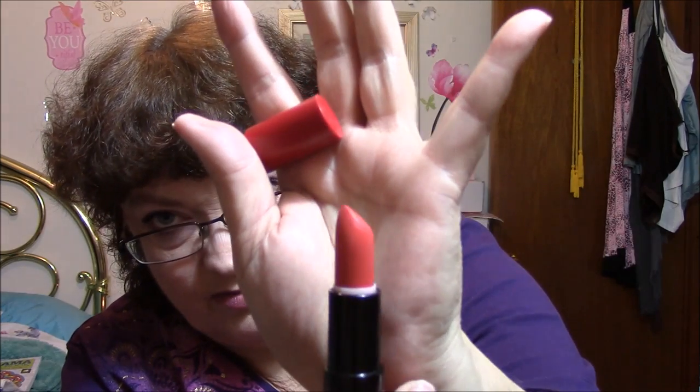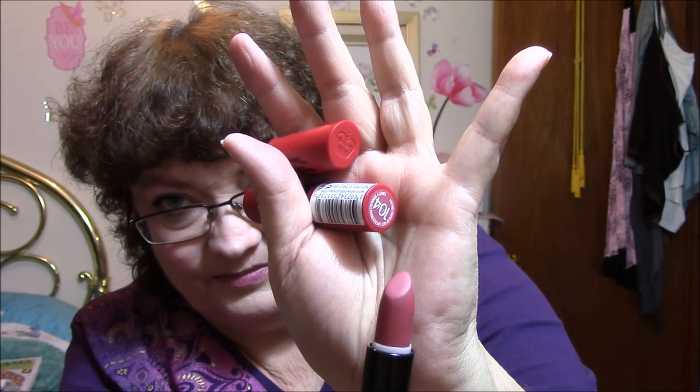The next ones are Kate by Rimmel — this color is 109. I love Kate by Rimmel, I love their lipsticks. And these two are the same thing: they're 104 by Rimmel. I have one that I'm using so you can tell I'm really attracted to this color, but I don't think I need three of them. I have sprayed these down — I tried them on before I knew I had extras. This one doesn't even look like I tried it on.